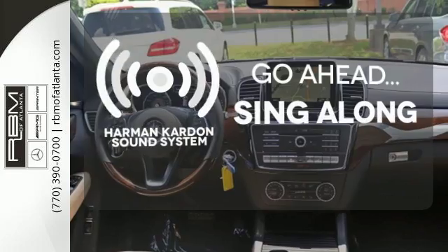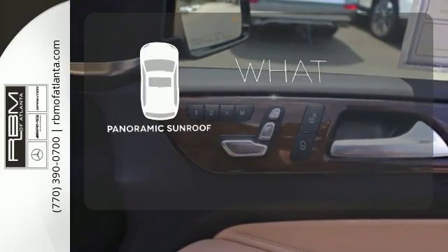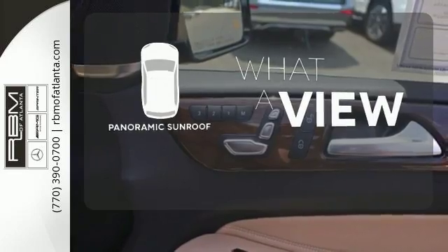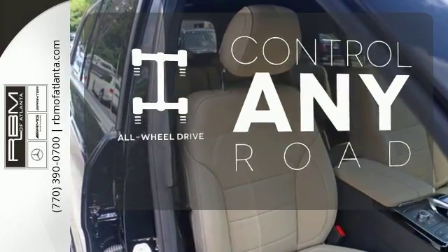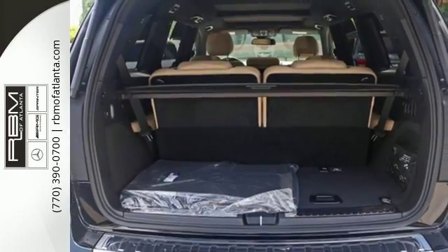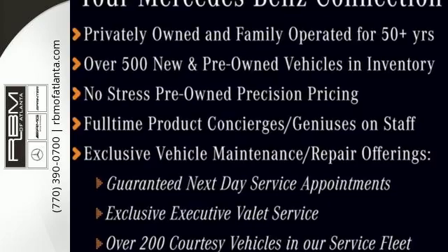Let your music envelop the cabin with the Harman Kardon sound system. The panoramic sunroof gives you even more fresh air for your drive. All-wheel drive allows you to master any road, any time. This is luxury without limitations. Take this GLS for a test drive today.